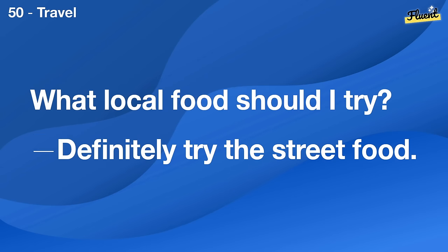What hobbies do you recommend? Photography and hiking are quite fulfilling.